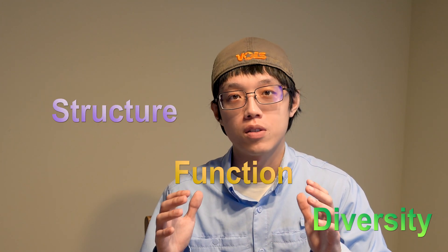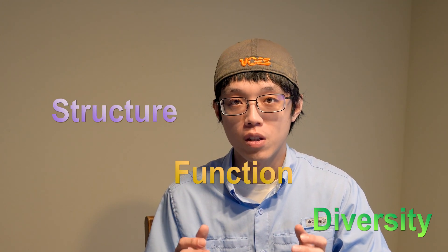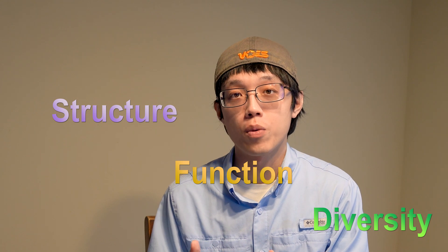Can you describe your work in a single sentence? My work is to model tree growth and yield to understand forest structure, diversity, and function, to provide useful information for sustainable forest management and environmental conservation.